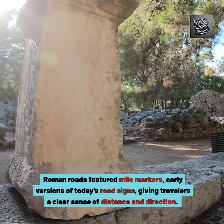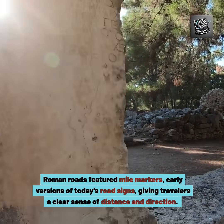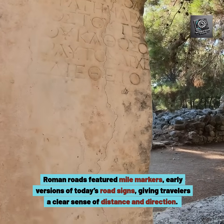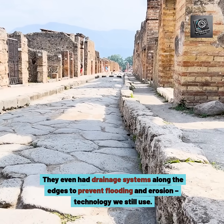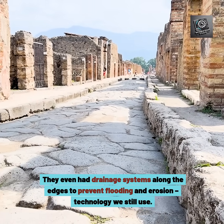Roman roads featured mile markers — early versions of today's road signs — giving travelers a clear sense of distance and direction. They even had drainage systems along the edges to prevent flooding and erosion, technology we still use today.